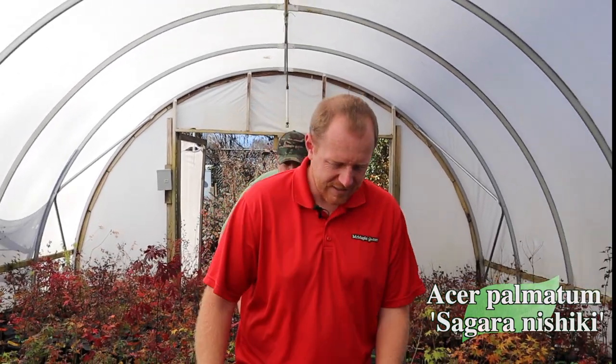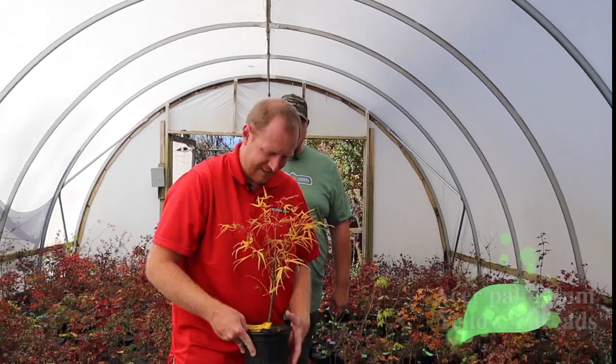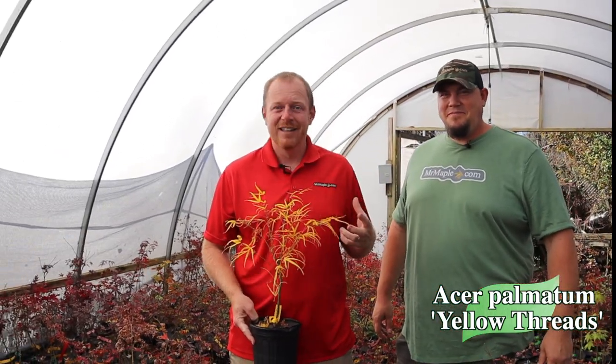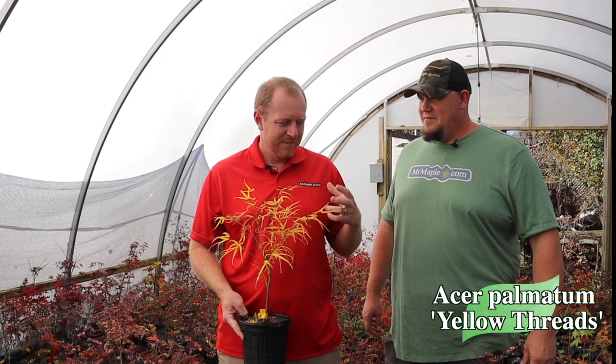We have so many to talk about in here. There's so many different varieties in fall color right now, and we just really wanted to showcase some of these. Here we've got Yellow Threads — check this thing out. It is just electric, really putting on a good display right before it starts getting some oranges. In the springtime, this thing really gives some good yellow-green color — one of the most yellow-green Linearlobum types — but then also this amazing fall color.